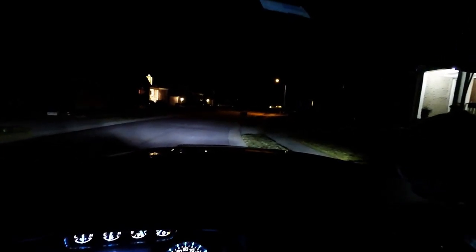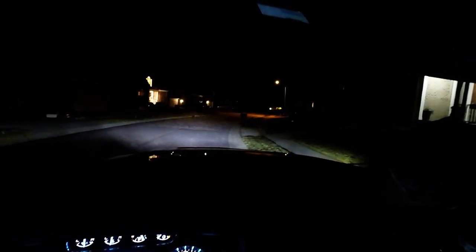That's just the fogs by themselves, and again fogs with regular headlights. As a comparison: high beams, back to regular, regular with fogs, and just fogs. Looking at the pavement it's a little bit purplish.